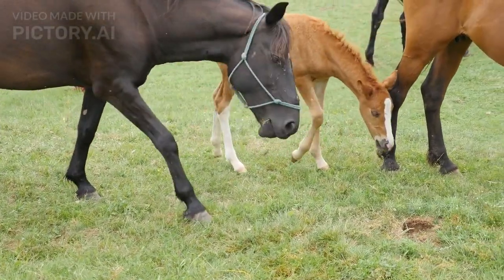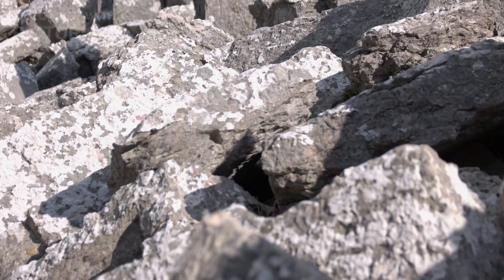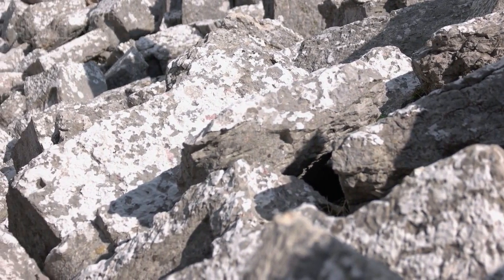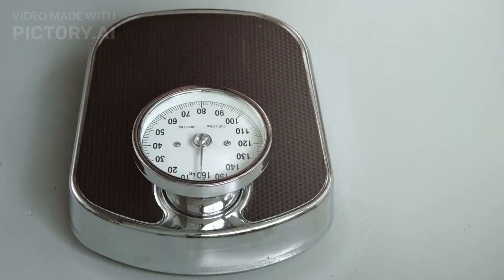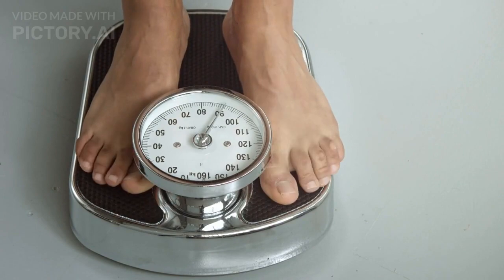Fact number 19. The Great Pyramid is made of approximately 2.3 million blocks of limestone and granite. Each block weighs an average of 2.5 tons. The total weight of the Great Pyramid is estimated to be 6.5 million tons.